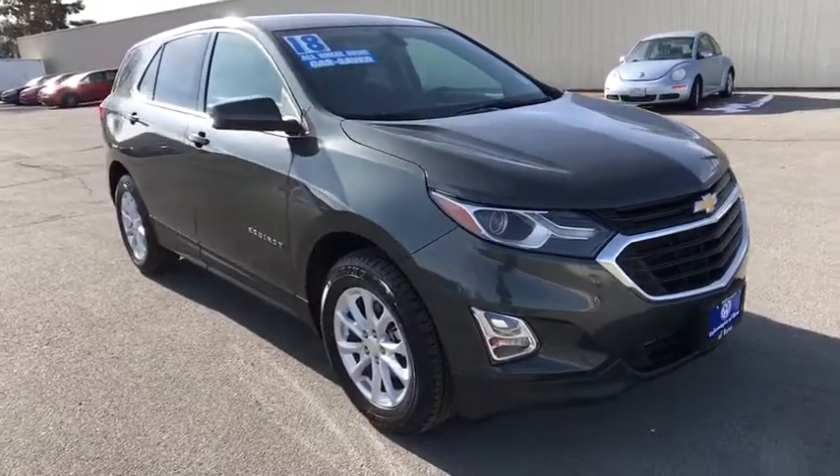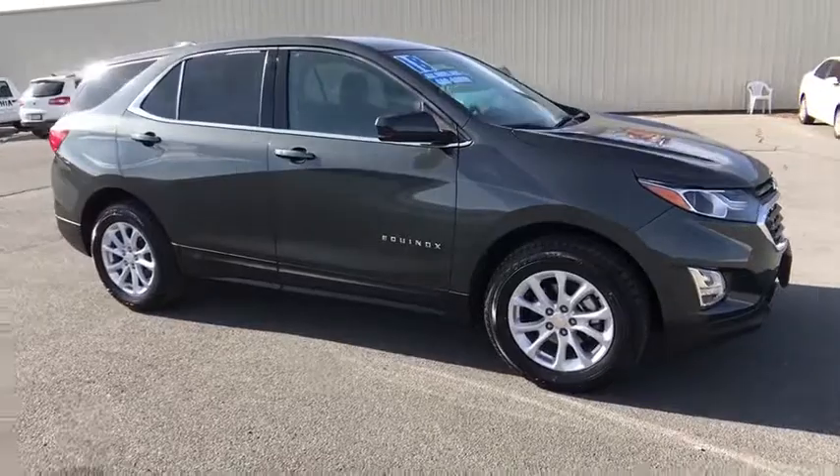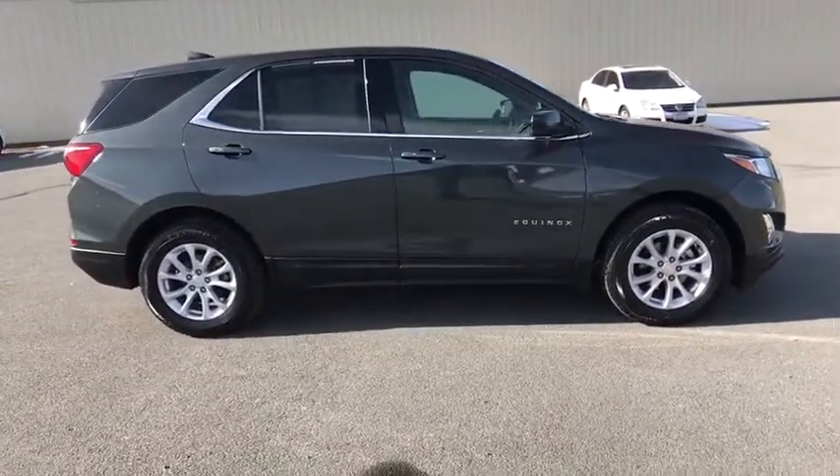Here are some of this vehicle's great options: all-wheel drive, backup camera, keyless entry, driver lumbar, adjustable steering wheel, four-wheel disc brakes, ABS four-wheel.